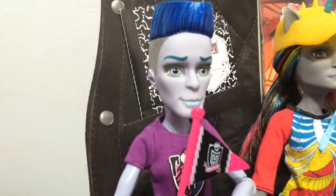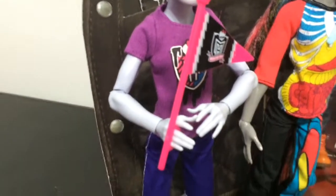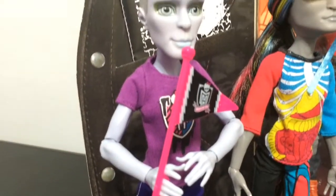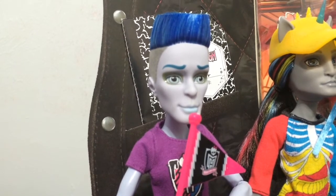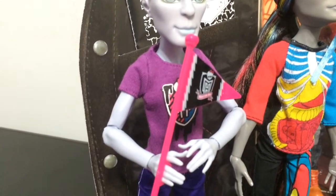Here is a look at Slow Mo, who came out with the Ghoul Spirit line. He is one of the harder dolls to find — there are a lot of people hunting for him. I really enjoy his outfit and the little flag that he comes with.